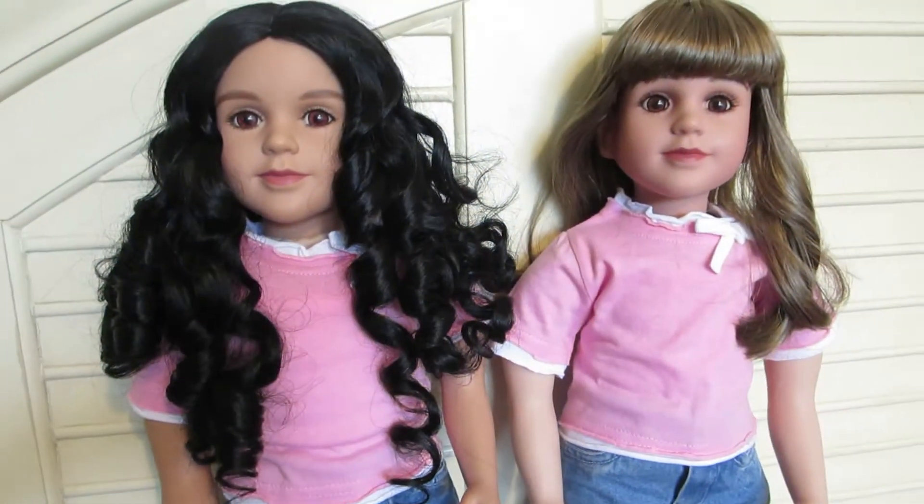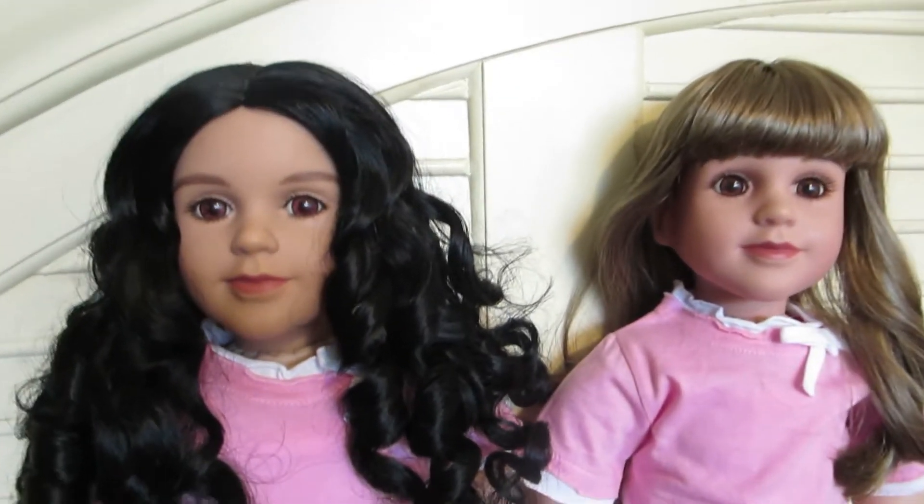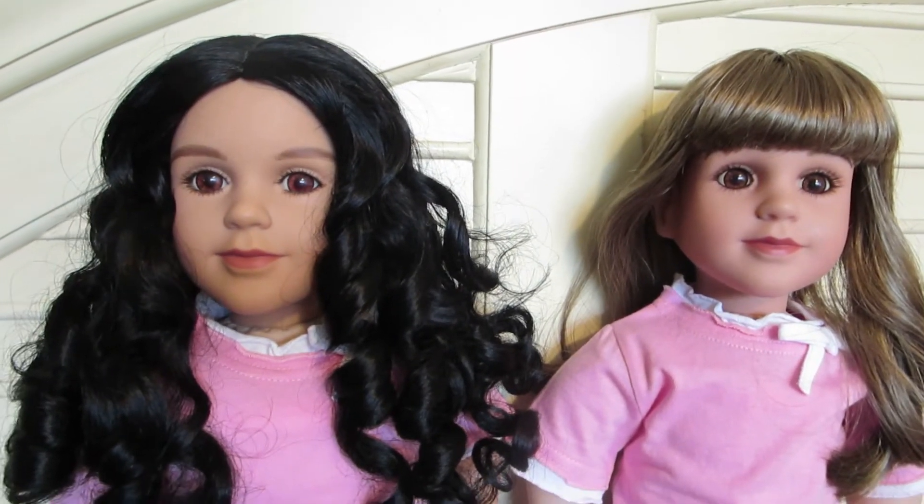Hello everyone. These are my two new girls that I added to my collection. Both girls have the Ariel face mold.